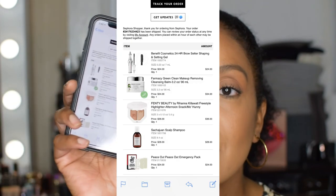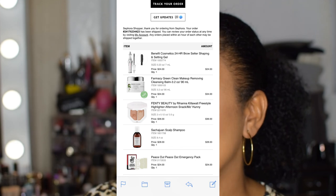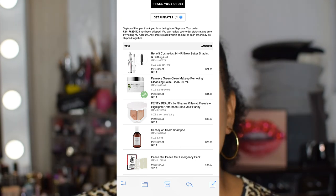The next item is the Sachajuan Scalp Shampoo — it's supposed to be for an itchy, irritated scalp. I've been struggling with that lately. The As I Am shampoo I was using before was fantastic but it stopped working after a while. I'm excited to test this out, though it is a bit expensive at $28 for 8.4 ounces. The very last item is the Peace Out Emergency Packs — those are the acne dots I mentioned earlier, specifically for acne flare-ups.